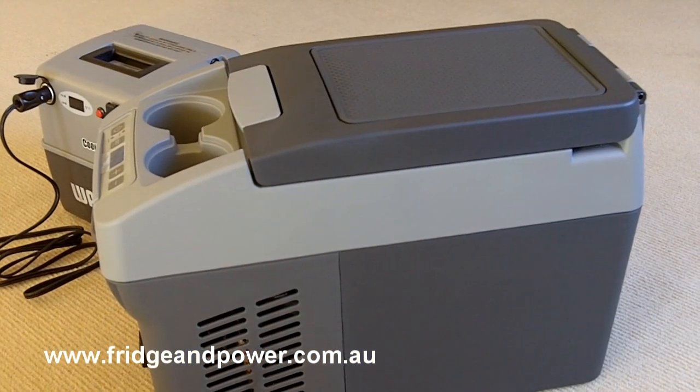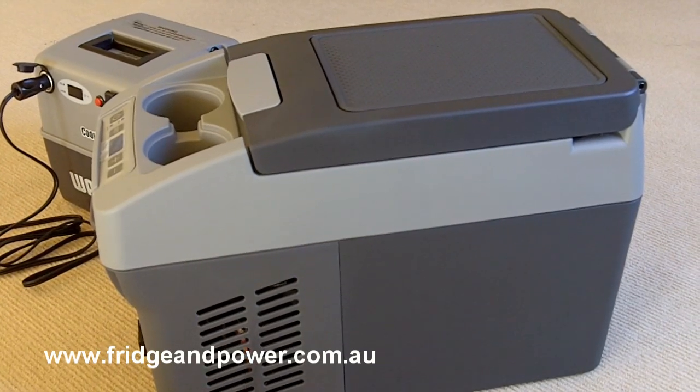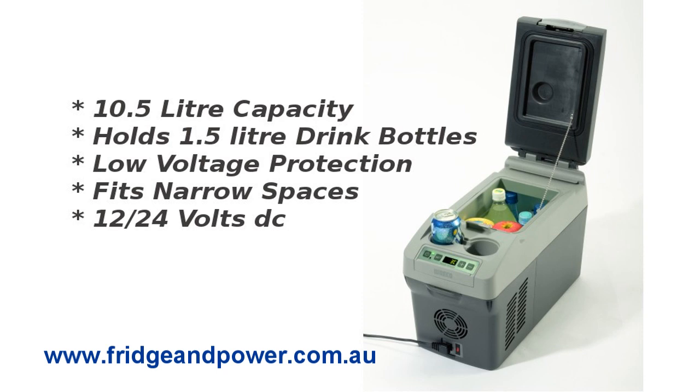Power consumption is about 30 watts and it comes with a DC connection cable and also a shoulder carry strip.